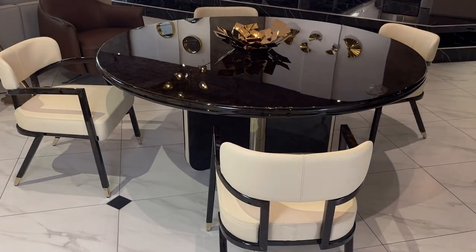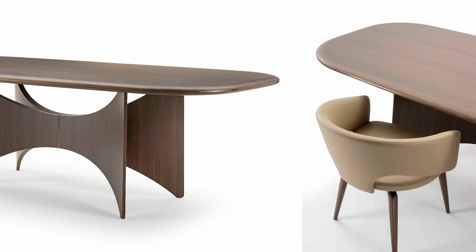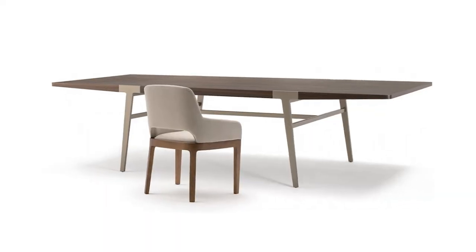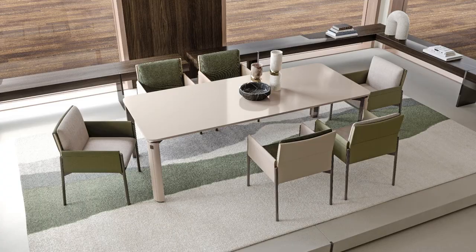Now let's move on to wood. As a designer, what draws you to using wood — both in its natural form and as lacquered wood — in high-end dining tables? Wood has always been a classic choice for high-end furniture. Its natural grain patterns and rich tones evoke a sense of authenticity and luxury. Whether showcasing the beauty of a specific wood species or applying a lacquered finish for a polished look, wood brings warmth and character to the dining table. It's a material that allows us to create timeless pieces that stand the test of time.